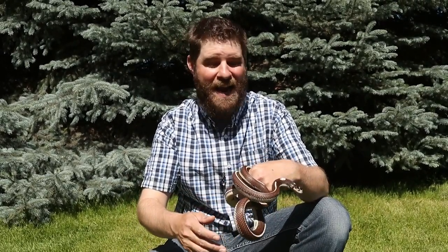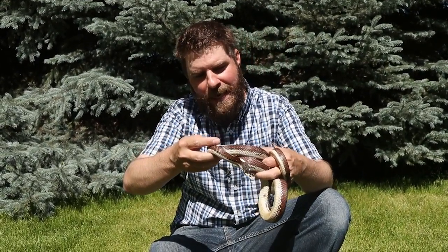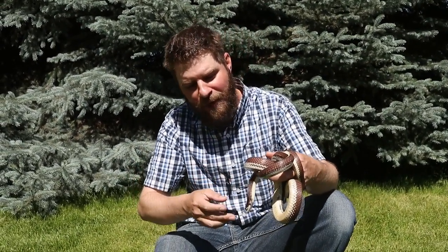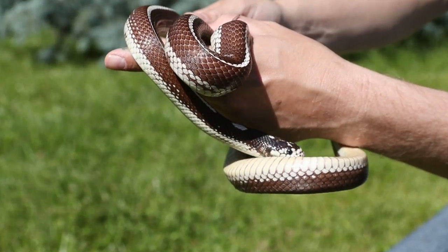Hey guys, Jeff the Nature Guy. Beautiful summer day here at Zoo Montana and I want to show you the newest snake we have here at the zoo. Look at this beauty. Oh my gosh. This is actually called a California Kingsnake and one of the more beautiful snakes we have. No offense to others, but this guy takes the cake.